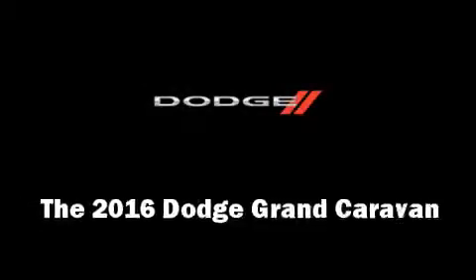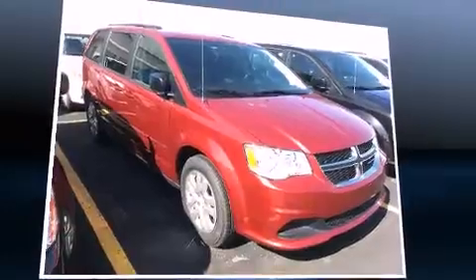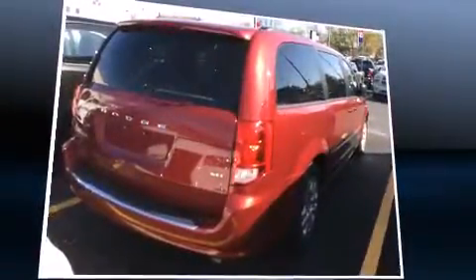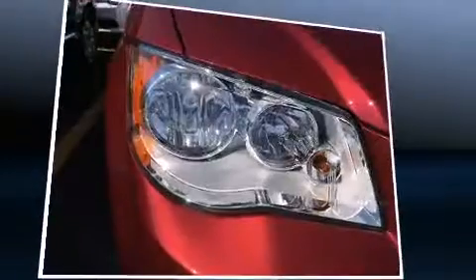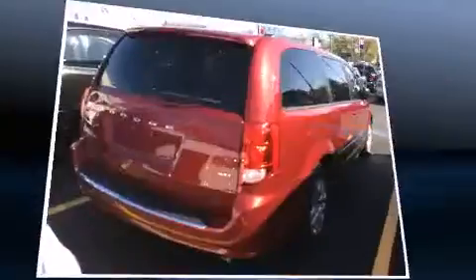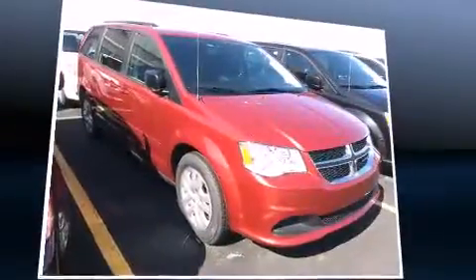The 2016 Dodge Grand Caravan features an automatic transmission, front-wheel drive, and a refined six-cylinder engine. Top features include cruise control, delay-off headlights, adjustable headrests in all seating positions, an outside temperature display, power door mirrors, and heated door mirrors.